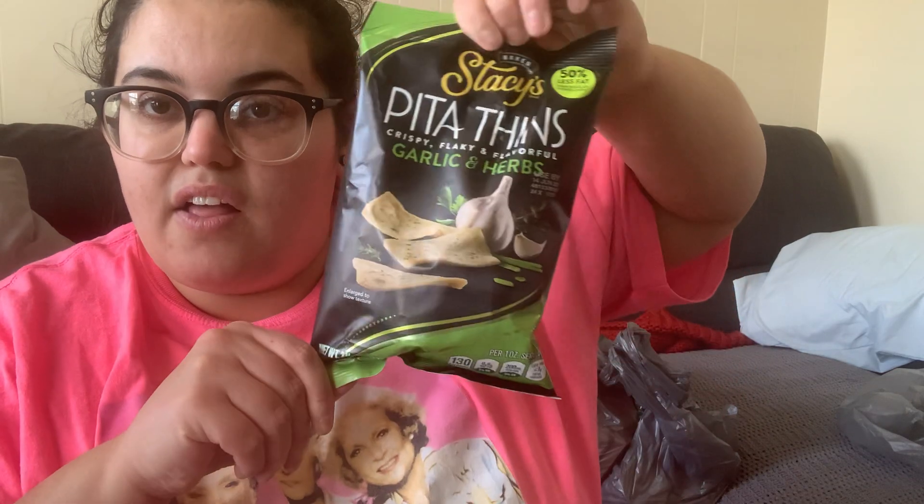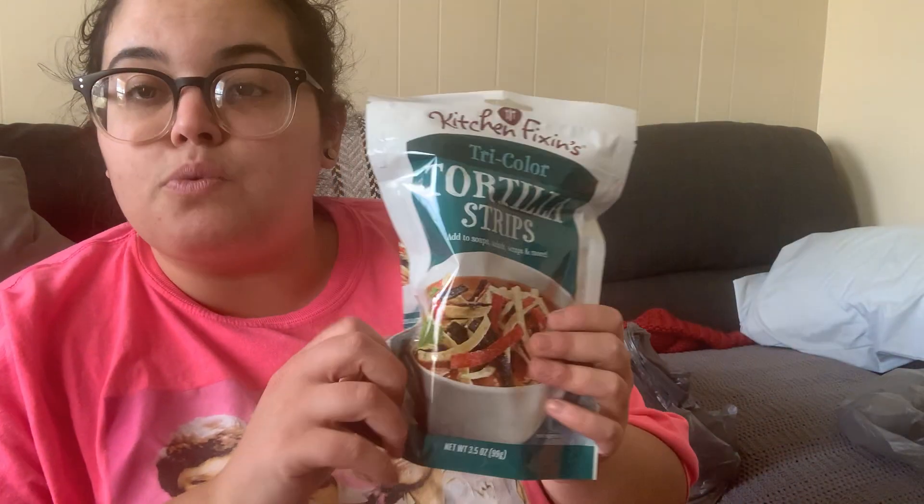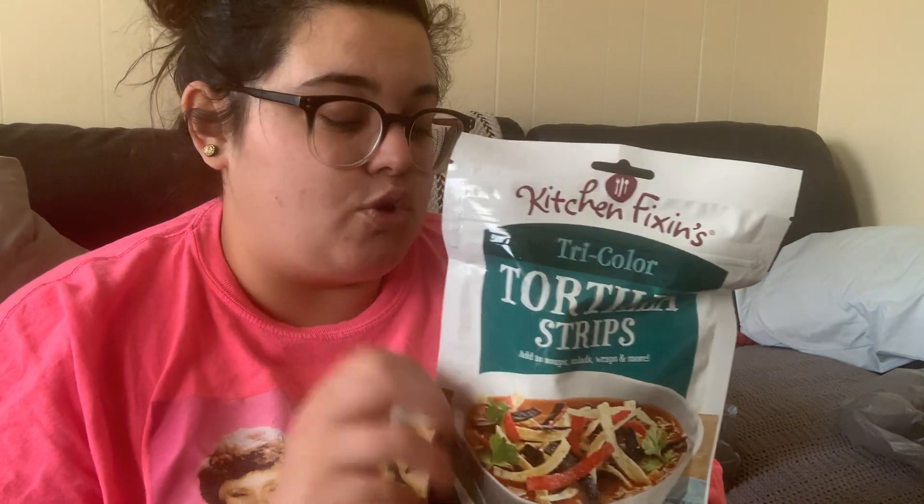I grabbed both Stacy's pita chip flavors — cinnamon sugar and garlic herb. I also always grab tortilla strips when I see them — I have two bags in my pantry already but one more won't hurt, they're good till September 2022. I love them in salads for crunch, in certain soups, or even in a chicken Caesar wrap instead of croutons.